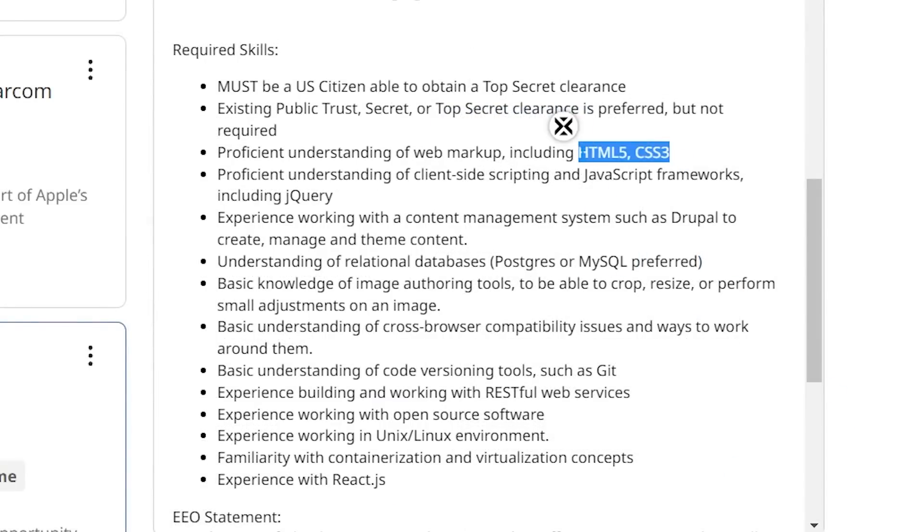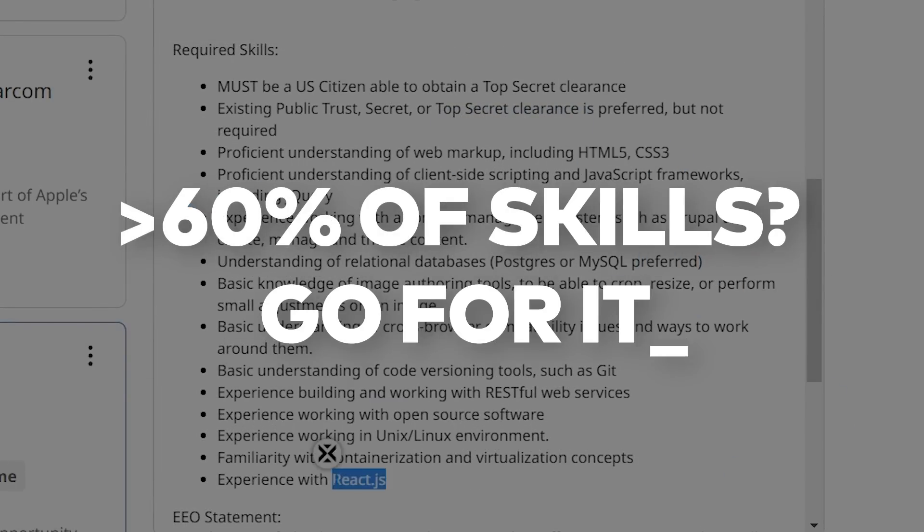Rule of thumb: if you meet more than 60% of the requirements, you can apply for that job. And that 60% applies to years of experience too. If it says one to two years of experience, that's pretty much as close as you're going to get to a junior front-end developer, so just go for it.